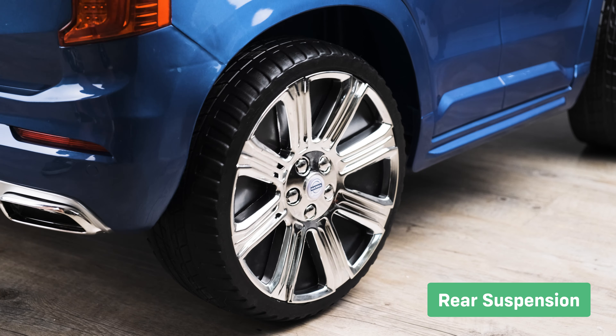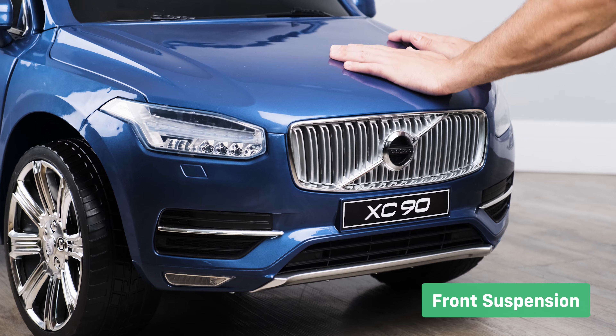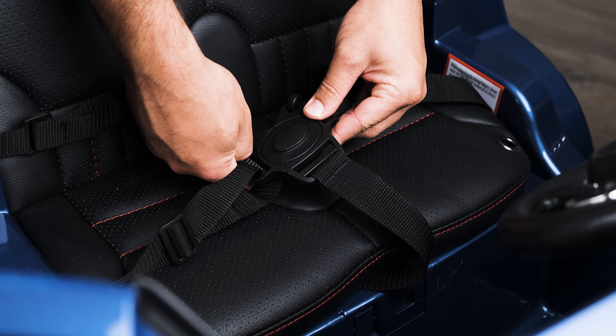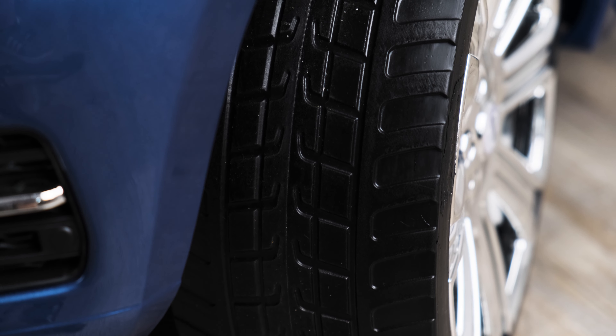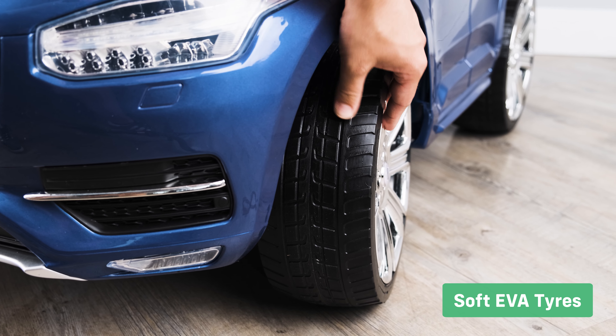Let's take a look at the premium features. All-wheel suspension maintains ride comfort on uneven surfaces. The five-point safety harness gives you peace of mind that your child is completely safe. Soft EVA tires make the ride more comfortable for your child whilst giving the car more grip.